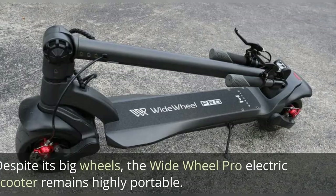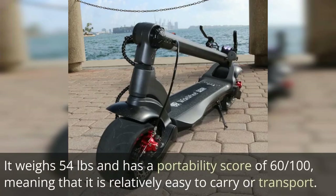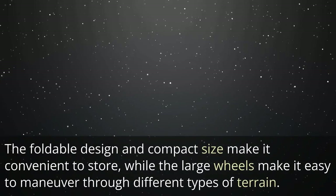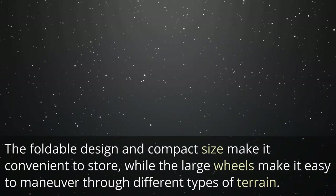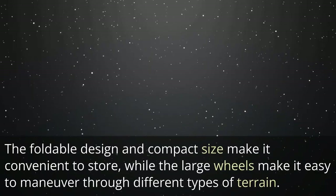Portability: Despite its big wheels, the Wide Wheel Pro electric scooter remains highly portable. It weighs 54 pounds and has a portability score of 0.61, meaning it is relatively easy to carry or transport. The foldable design and compact size make it convenient to store, while the large wheels make it easy to maneuver through different types of terrain.